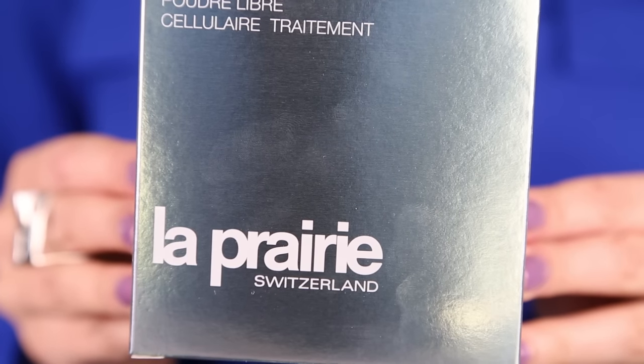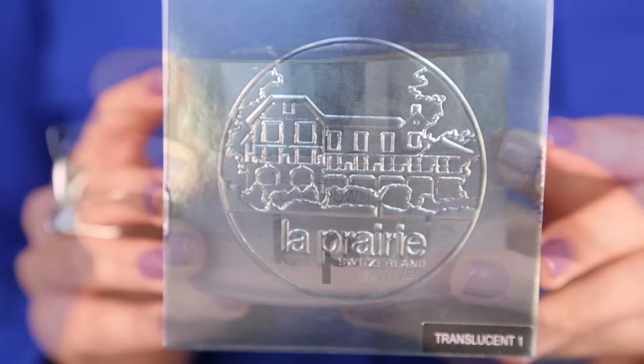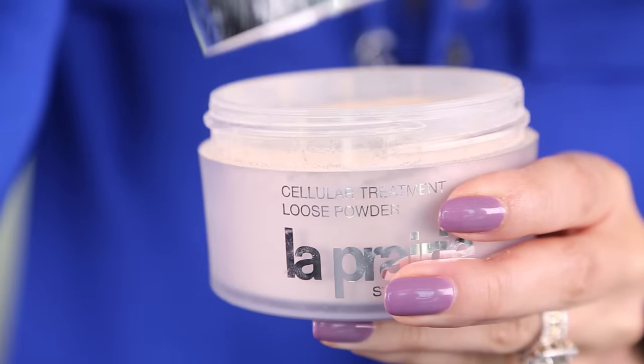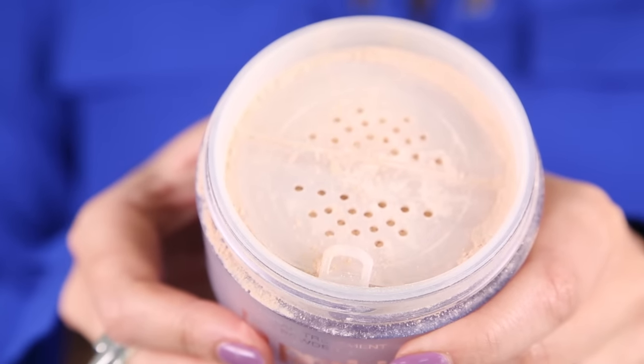Every time I say $100 for a powder especially, that just feels really, really ridiculous. But this is from a line that everything I have tried — I almost want to say unfortunately, just because I want to spend all my money on La Prairie products because they are so freaking good.